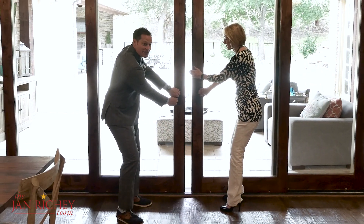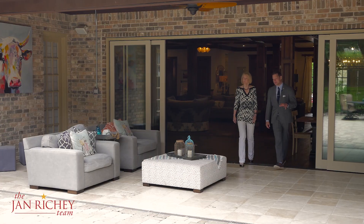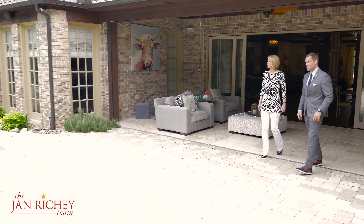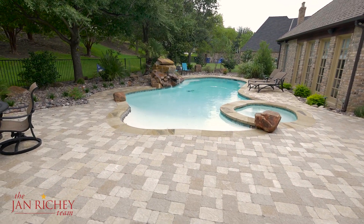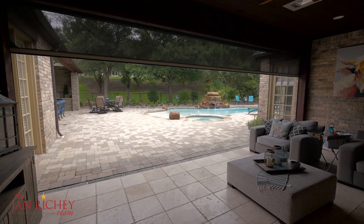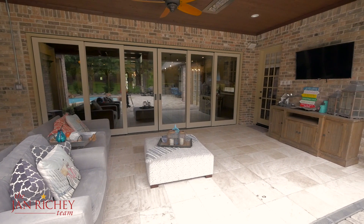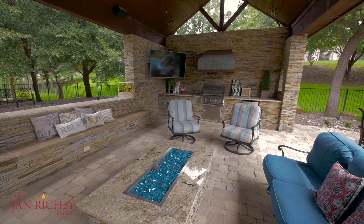I want to show everybody how you can bring the outdoor living experience inside on a cool day — grab that handle right there and pull it back. Voila! Walk out to my favorite part of this house: a covered porch complete with heaters and an awesome sliding screen which opens up to this gorgeous backyard with pool and green space. There's also a spacious outdoor pavilion with a built-in grill and fire pit.